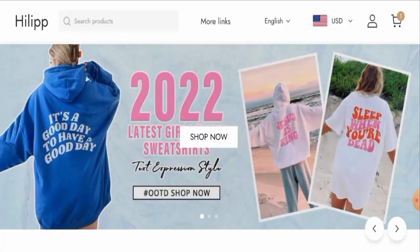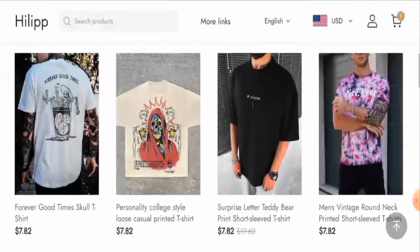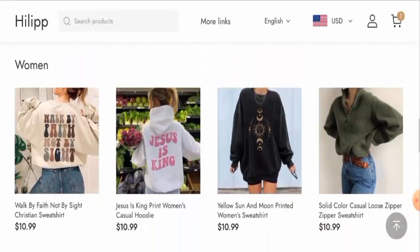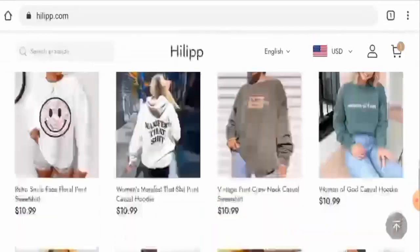First of all, you will get to know about the website type and the products they deal in. This is an online shopping store which deals with apparel. If you want to check these products out, visit their official site. They mainly offer t-shirts for men and also hoodies and sweatshirts for girls and women.